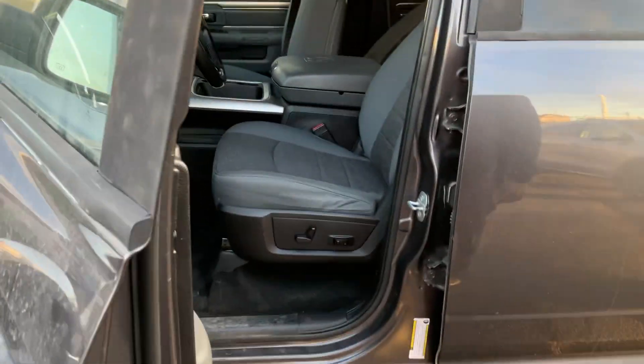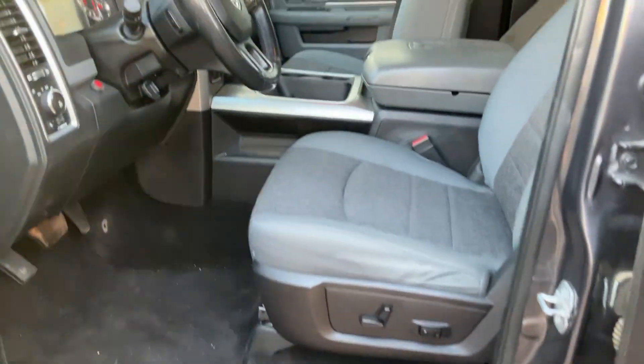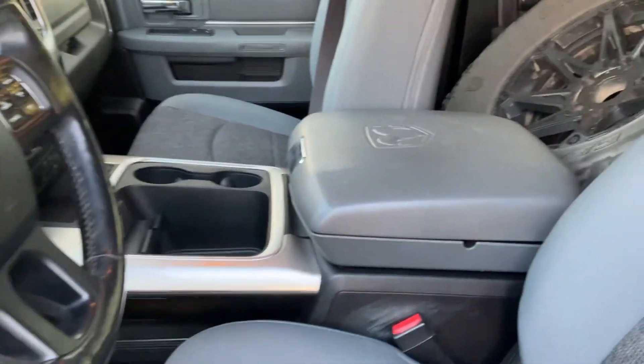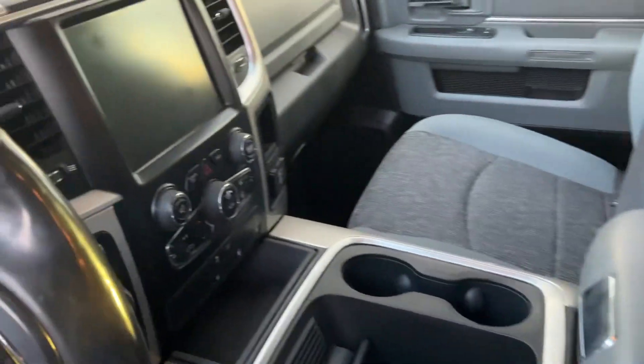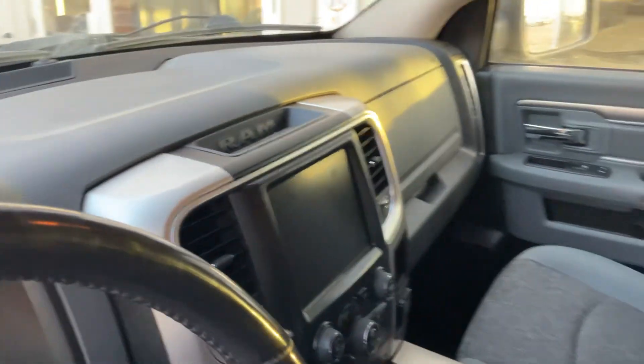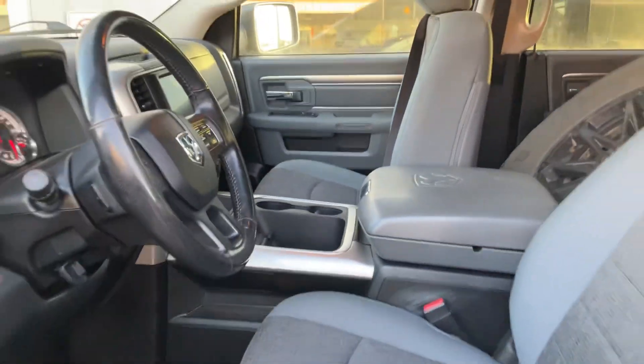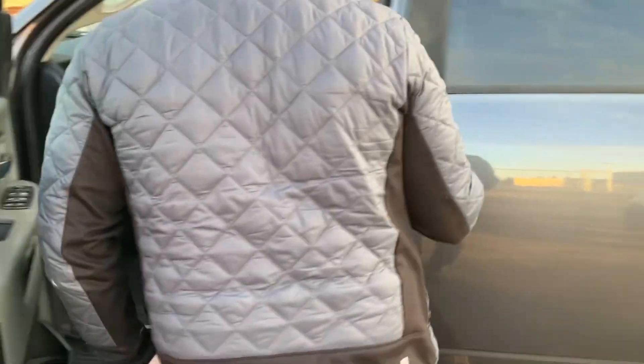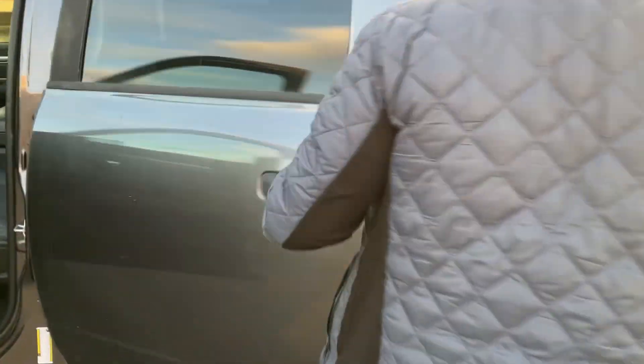Coming to the inside, you'll see a beautiful cabin with heated seats, heated steering wheel, and all that. This thing is ready to go — it's fully inspected, one owner, no accidents. And in the rear here you've got lots of great features, lots of space, crew cab.